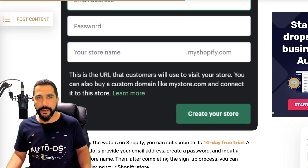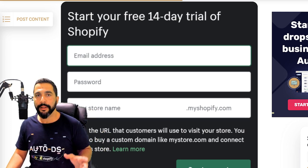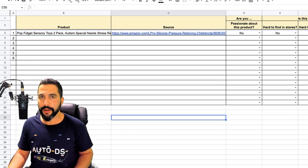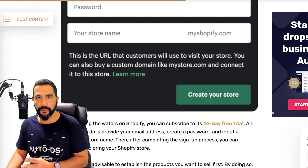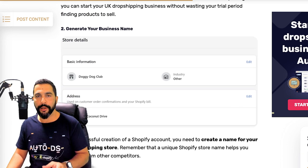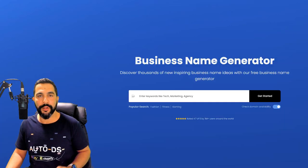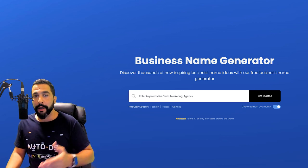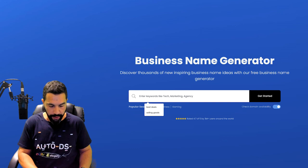Step number one: create a Shopify account by starting your 14-day free trial. Remember, do not do this until you are done with product research and know which suppliers you're going to use. Once you have all of that done, you sign up for your 14-day free trial. The next step is to generate your business name. We have a free business name generator linked in the article below this video that will help you generate a good business name.